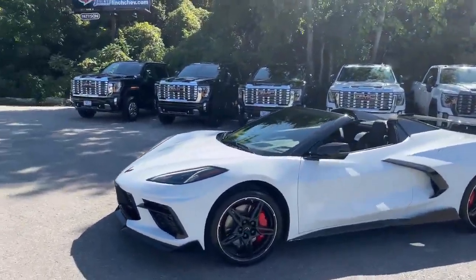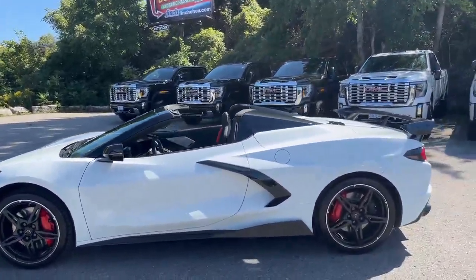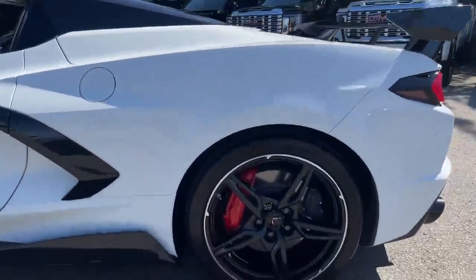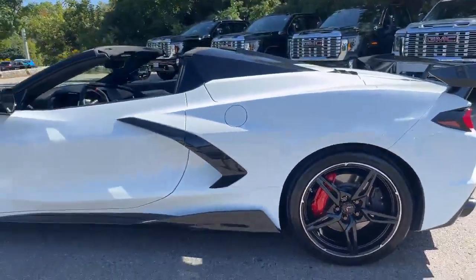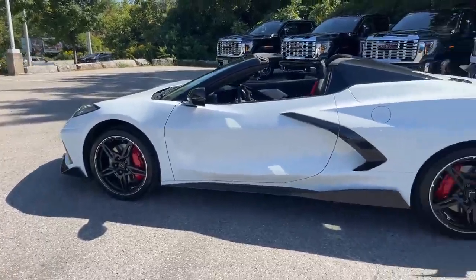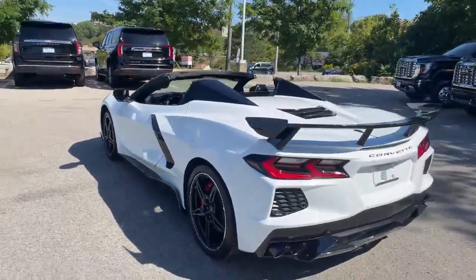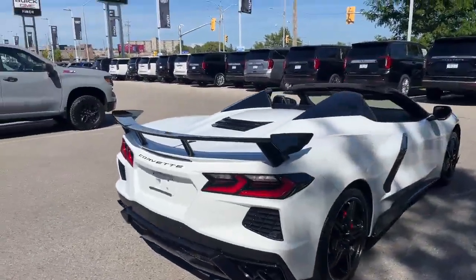This is a 3LT trim level convertible. It has a ground effects kit on it, a Corsa exhaust system, and a higher wing spoiler on the back. It has blacked-out wheels along with red brake calipers. This has the Z51 performance package in it as well, and GT2 bucket seats — a beautiful machine.